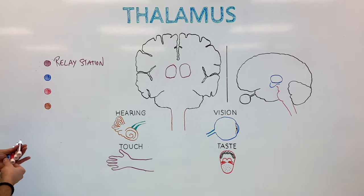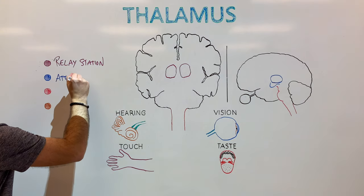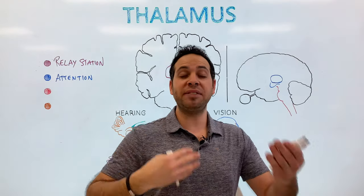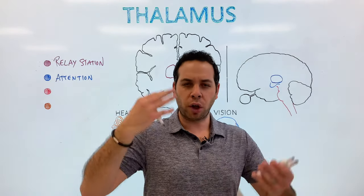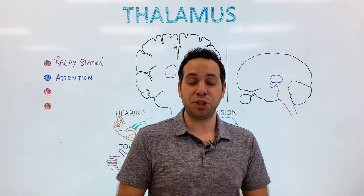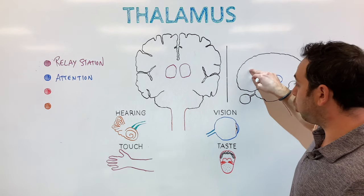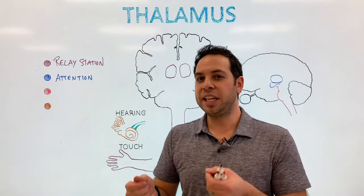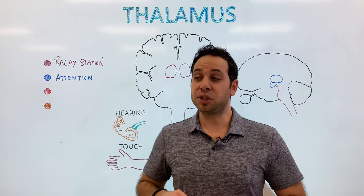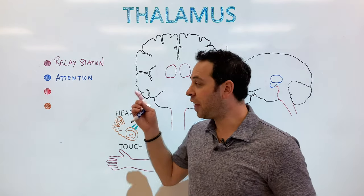Another function of the thalamus is its involvement in attention. Think about how much sensory information we receive on a daily basis — vision, sound, and so on. You're bombarded with information, and your brain can't pay attention to all of it — it must prioritize. Along with the prefrontal cortex, the thalamus plays a big role in deciding what we focus on. Imagine you're in a crowded room having a one-on-one conversation with somebody and there's a lot of background noise — you're able to focus on that conversation and filter out everything else. Your thalamus plays a role in that.